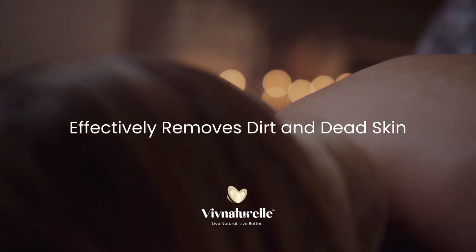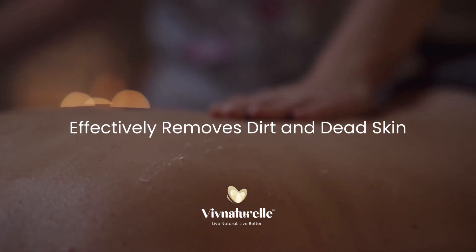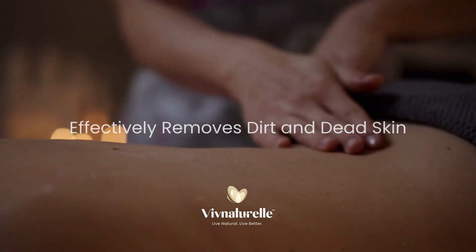Like the navel, behind the ears and your knees. It also brightens your skin and removes skin impurities, especially if combined with bathing and exfoliation routines.